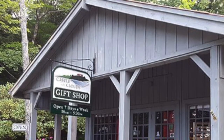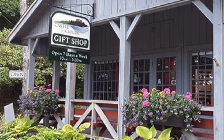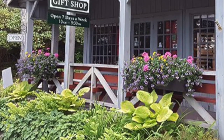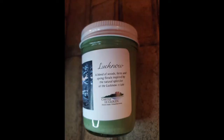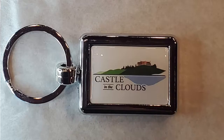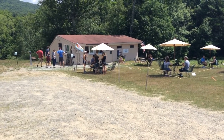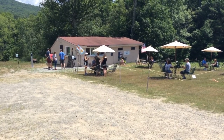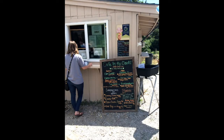No trip to Castle in the Clouds is complete without visiting the gift shop. If you didn't stop on your way in, please make sure to do so on your way out. You might find the perfect memento from your tour and several souvenirs to show off to your friends and family. Please follow the one-way path into the gift shop building. If you're looking for a quick lunch or snack like ice cream, stop by Cafe in the Clouds. You can also purchase food to feed the fish in Shannon Pond right here. Cafe in the Clouds is open from 11 to 4 every day.